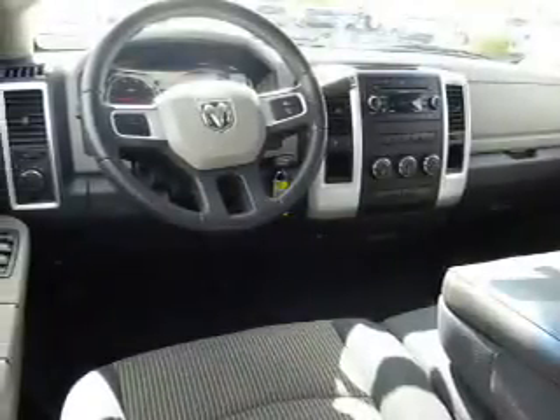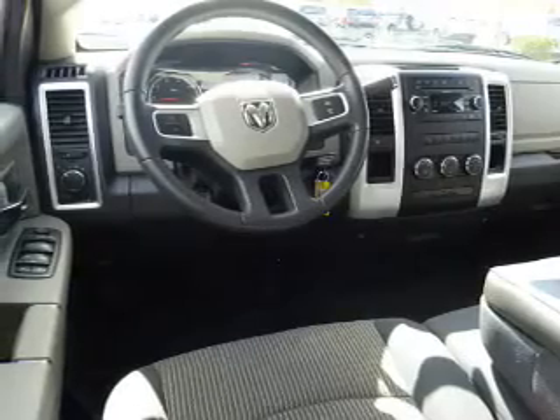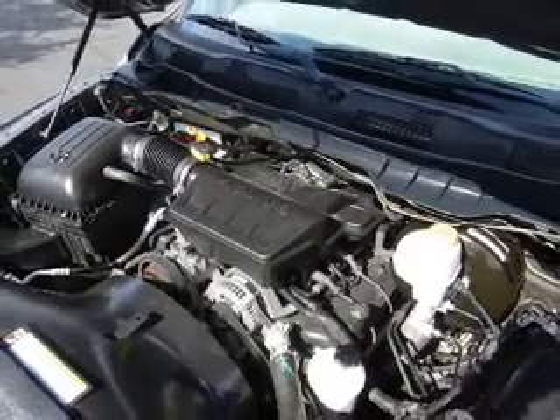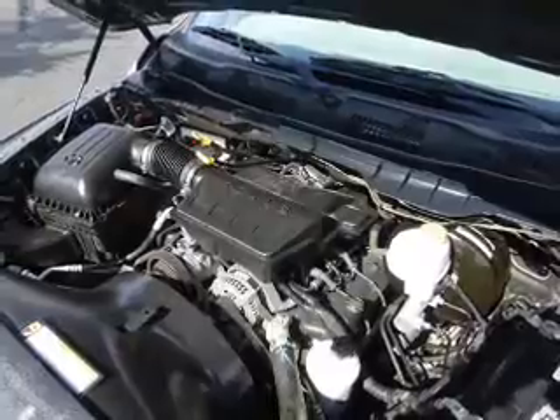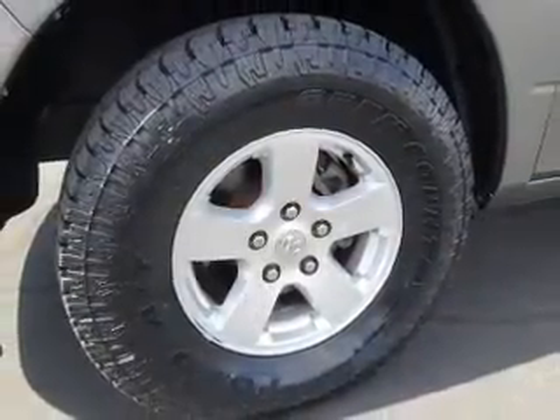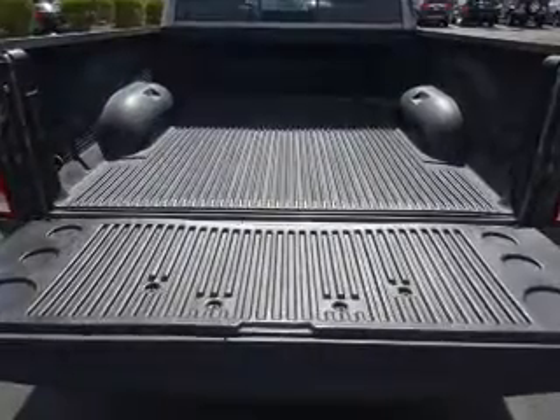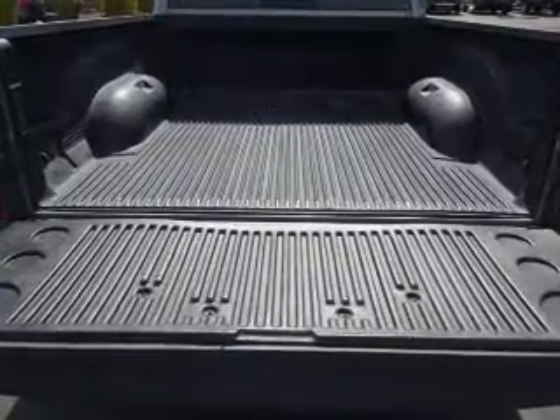Inside you'll find Bluetooth connectivity, Sirius XM satellite radio, steering wheel controls, a premium sound system, curtain head airbags, front airbags, side airbags, side impact door beams, child safety locks, and an adjustable tilt steering wheel.